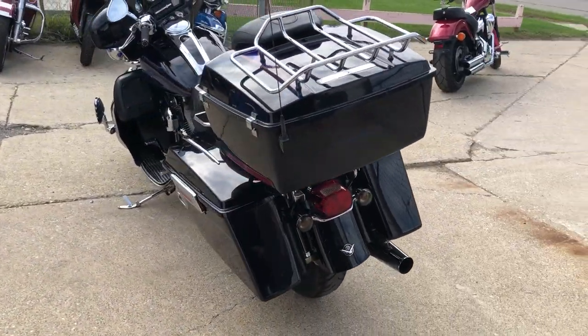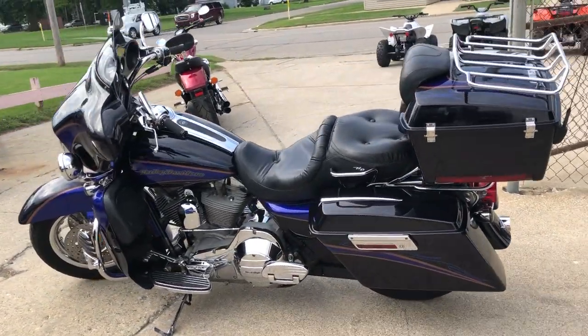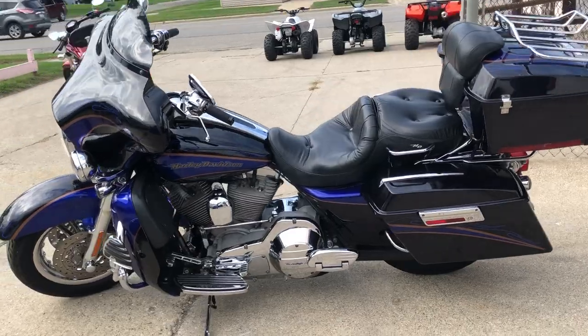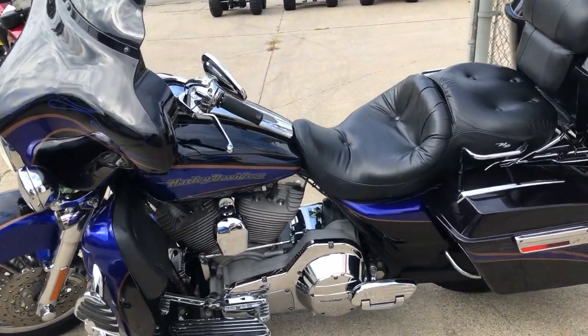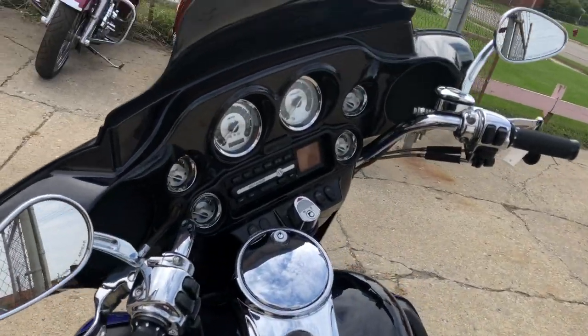Dripping with chrome — chrome wheels, chrome front end, chrome switch housings, chrome levers, chrome all over the motor — and it was just serviced at a dealership, inspected, all fluids changed and ready to ride.